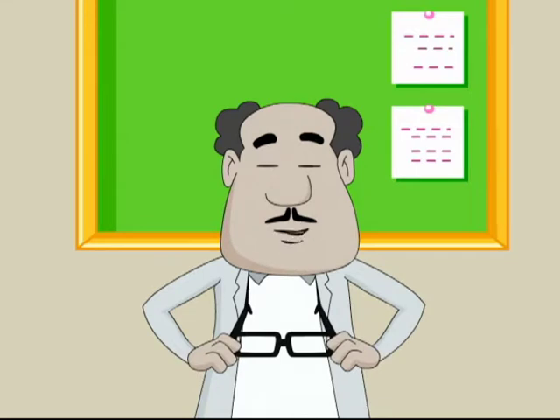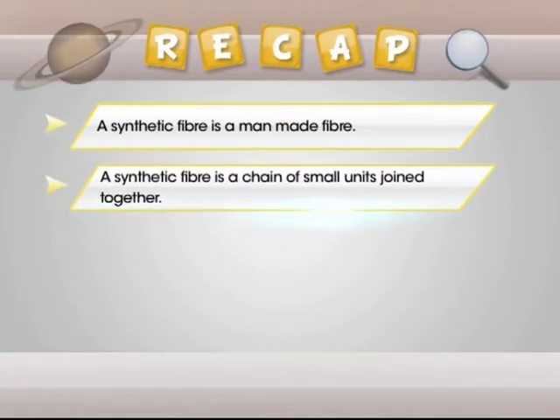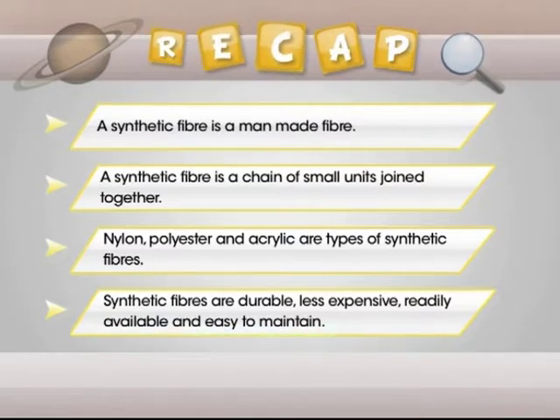Time for the action replay! Let me hit the rewind button and recapture the key learnings of today's session. A synthetic fiber is a man-made fiber. A synthetic fiber is a chain of small units joined together. Nylon, polyester, and acrylic are types of synthetic fibers. Synthetic fibers are durable, less expensive, readily available, and easy to maintain.